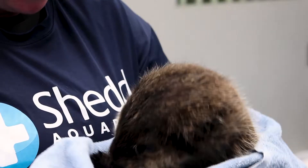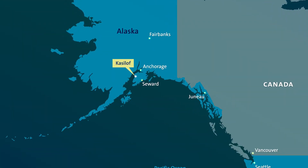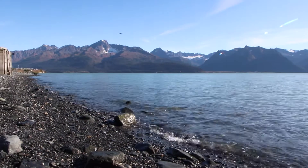We received a phone call on our 24-hour stranding hotline. It was a couple that was walking along the beach in Kaseeloth. It was a place that they traveled very frequently, and they saw this little pup that was just floundering on the beach, and as they were sitting there, being the good Samaritans that they are.